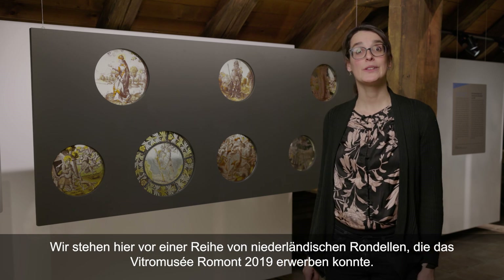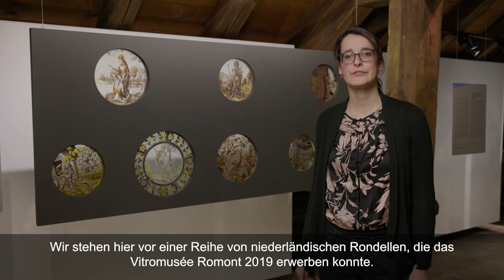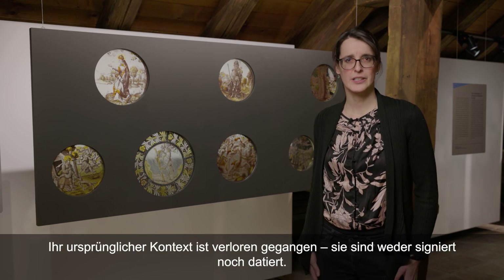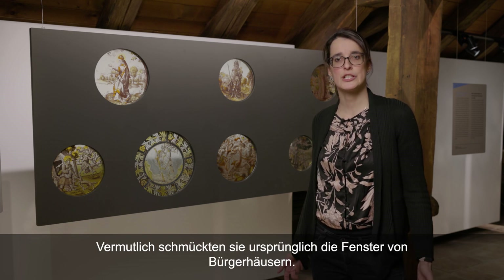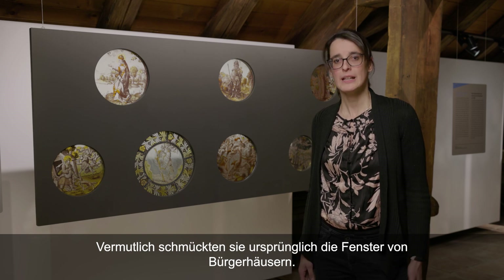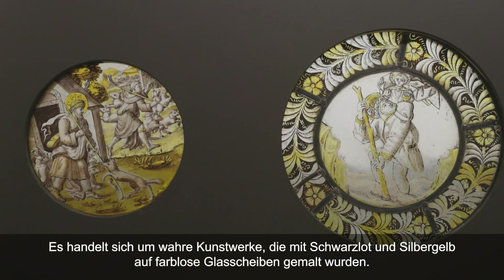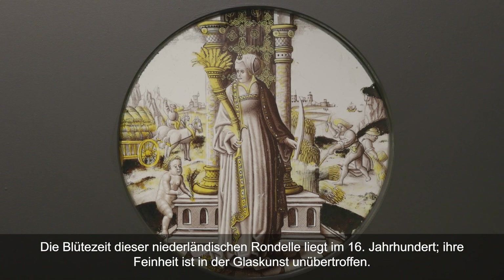Nous sommes ici face à une série de rondelles néerlandais que le Vitraux musée Romont a pu acquérir en 2019. Ce sont des rondelles dont on a perdu tout le contexte d'origine : ils ne sont ni signés ni datés, et vraisemblablement décoraient à l'origine des fenêtres de demeures bourgeoises. Il s'agit de véritables œuvres d'art, peintes à la grisaille et au jaune d'argent sur des plaques de verre blanc. L'apogée de ces rondelles néerlandais se situe plus ou moins au XVIe siècle, et ils sont d'une finesse inégalée dans les arts du verre.